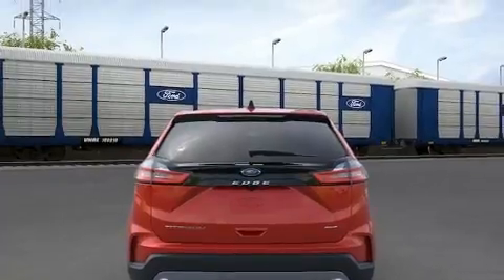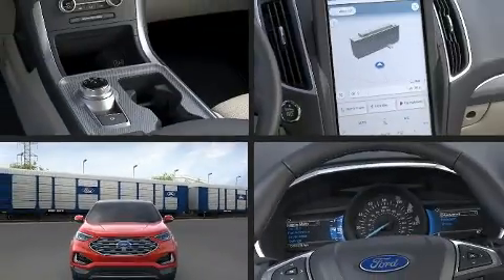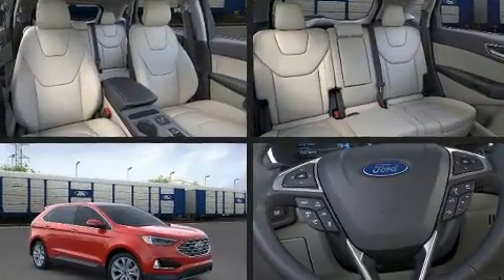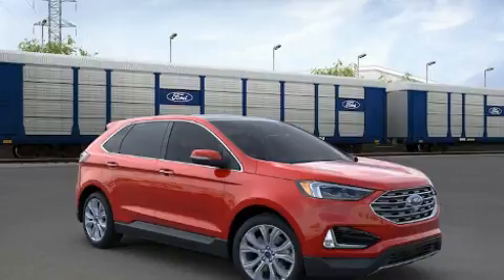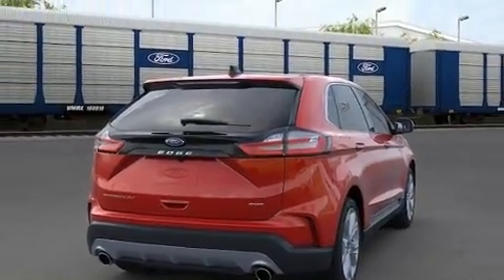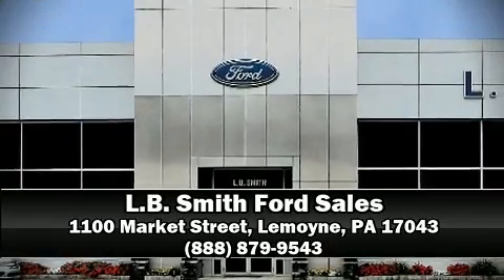Ford ensures the safety and security of its passengers with equipment such as dual front impact airbags, head curtain airbags, a security system, an emergency communication system, and four-wheel disc brakes with ABS. Brake assist technology provides extra pressure when applying the brakes. Our team is professional and we offer a no-pressure environment — come on in and take a test drive.